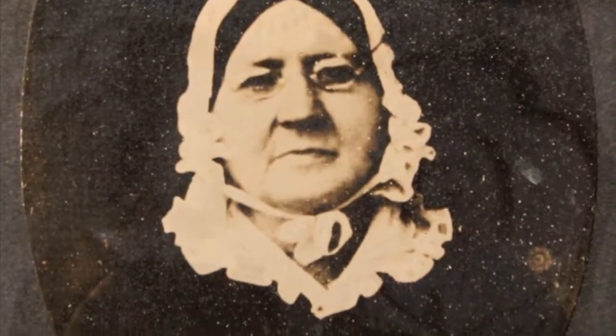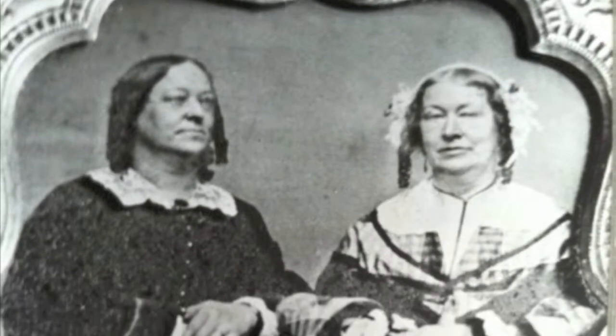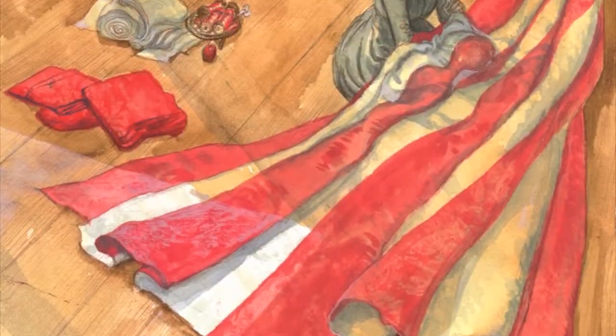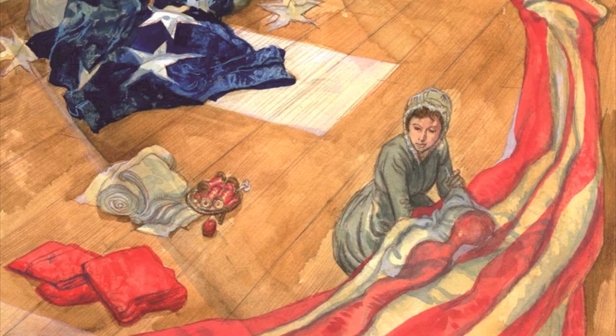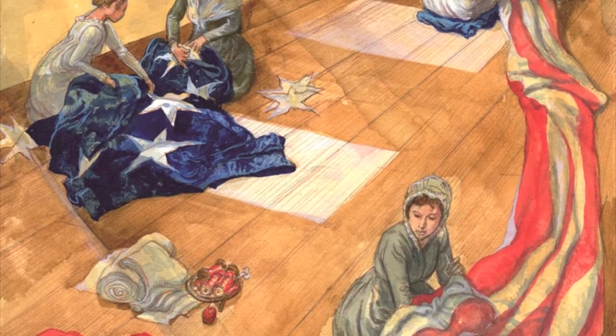Welcome to the historic Star Spangled Banner Flag House. At this site in 1813, flag maker Mary Young Pickersgill, her mother who was also a flag maker Rebecca Young, her daughter Caroline, three nieces Eliza, Hannah, and Margaret, and indentured apprentice Grace Swisher worked to complete the 30 by 42 foot Star Spangled Banner Flag for Fort McHenry.